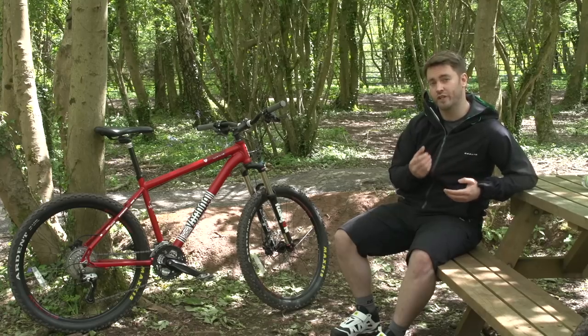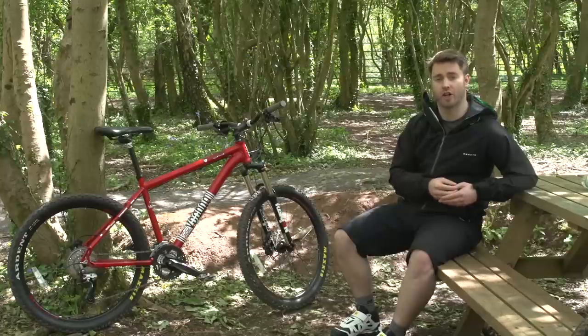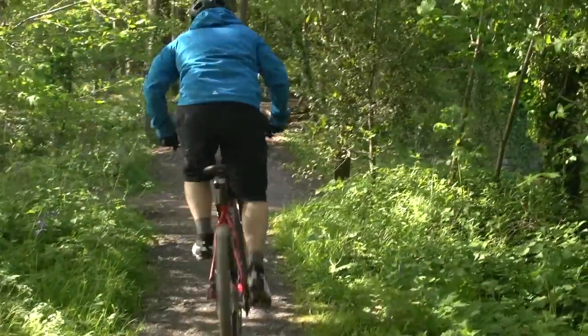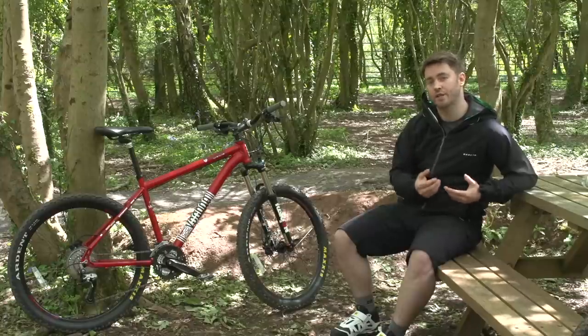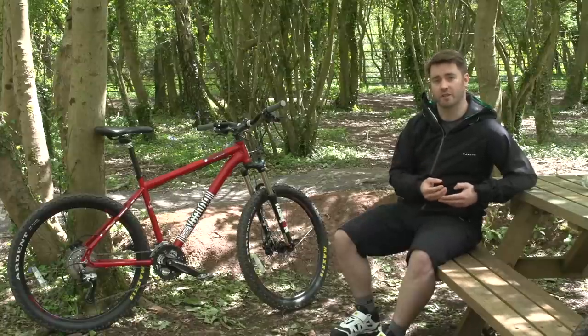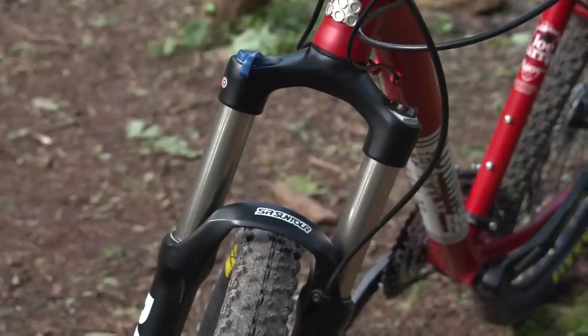Front suspension bikes with rigid back ends, also known as hardtails, at the top end of this price bracket will often feature lockout controls, which effectively switch off the suspension. This is great for increasing pedal efficiency on smooth surfaces and while climbing. One more factor to consider is how much suspension you need. You'll find hardtails with anything from 80 to 140mm of travel, and more is not necessarily better. In the simplest terms, the more travel the bike has, the more likely it is to be optimised for descending and rough terrain, rather than climbing and mellower trails.